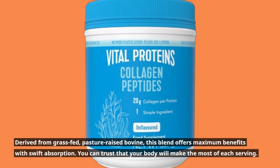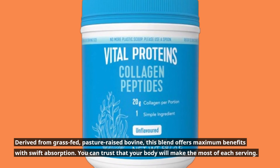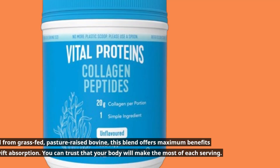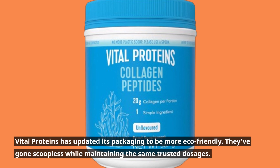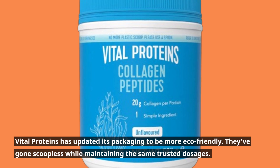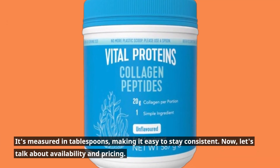Derived from grass-fed, pasture-raised bovine, this blend offers maximum benefits with swift absorption. You can trust that your body will make the most of each serving. Vital Proteins has updated its packaging to be more eco-friendly — they've gone scoopless while maintaining the same trusted dosages. It's measured in tablespoons, making it easy to stay consistent.